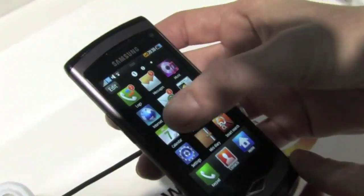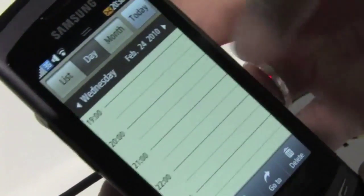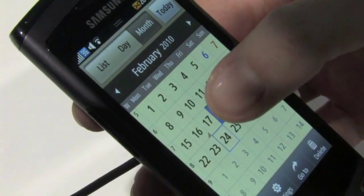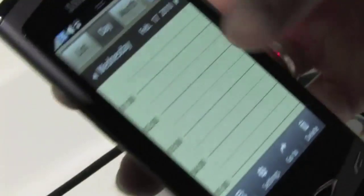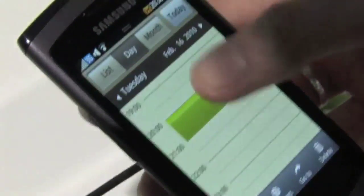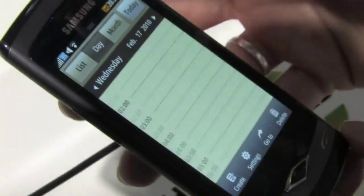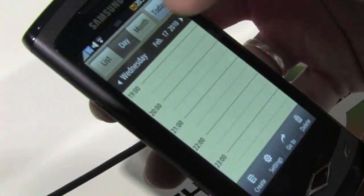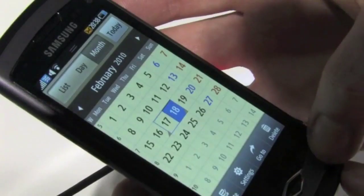The same idea goes for calendar — it's also fully integrated with entries from all the portals that the user has access to. The idea is that all of your entries are in one place, and you can make changes and automatically synchronize with all the portals.